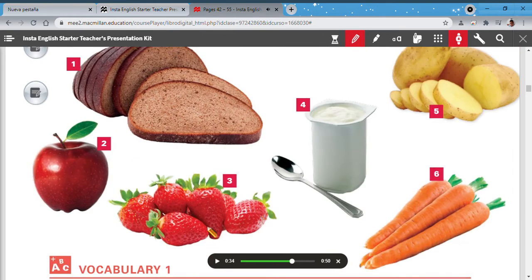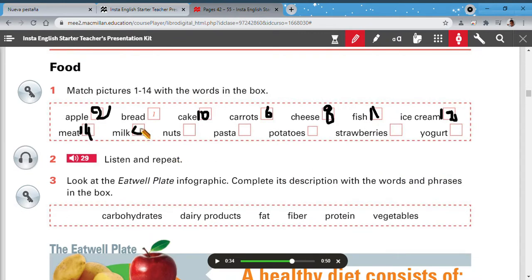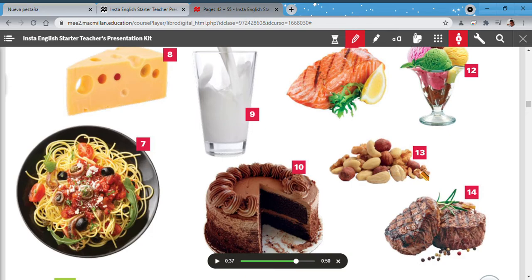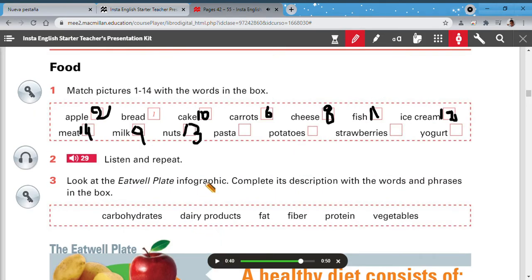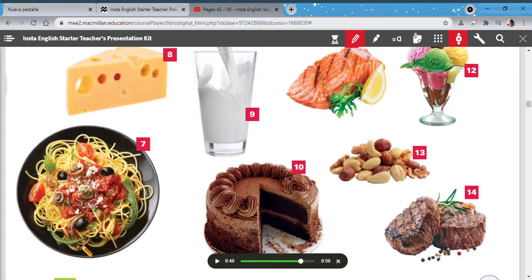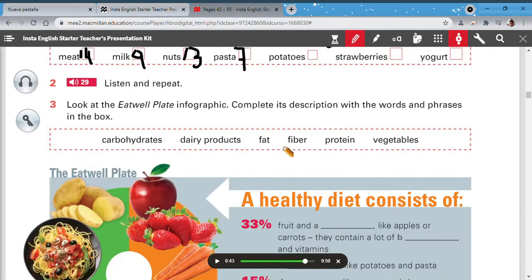Milk — where's the milk? It's number 9. Nuts — where are the nuts? Here are the nuts, number 13. Pasta — like tallarín saltado or sopa seca — pasta is here. Potatoes — yes, potatoes is number 5.